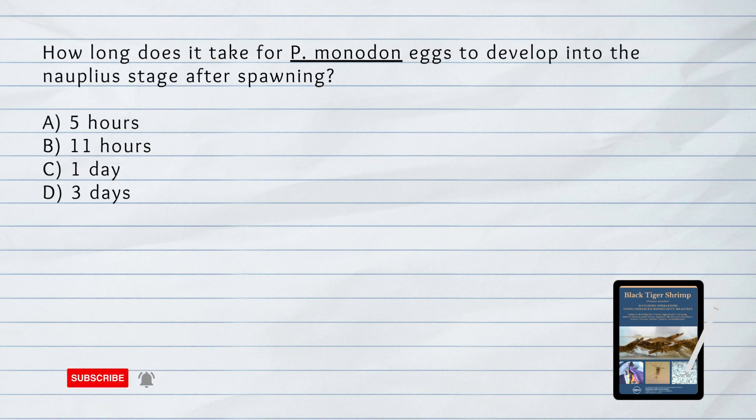How long does it take for Penaeus monodon eggs to develop into the nauplius stage after spawning? A. 5 hours. B. 11 hours. C. 1 day. D. 3 days. Answer: B. 11 hours. Penaeus monodon eggs develop into the nauplius stage approximately 11 hours after spawning.